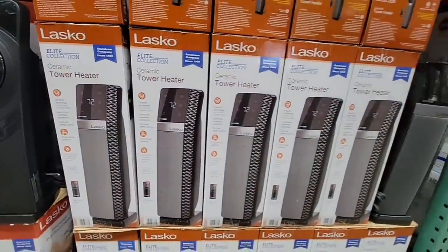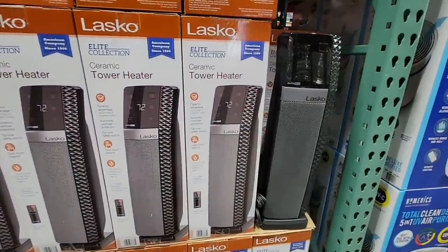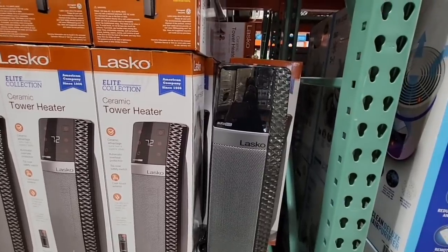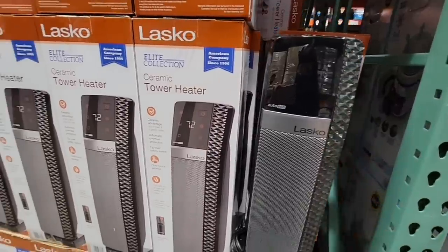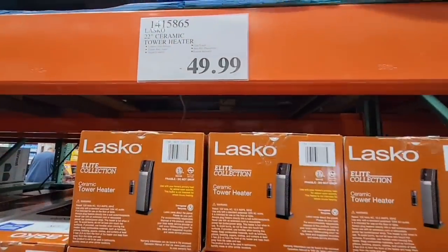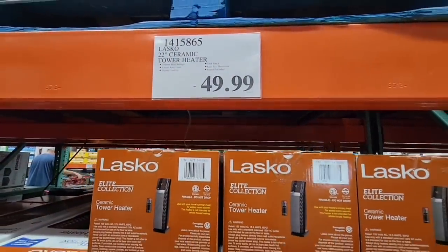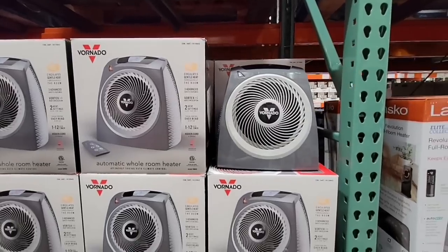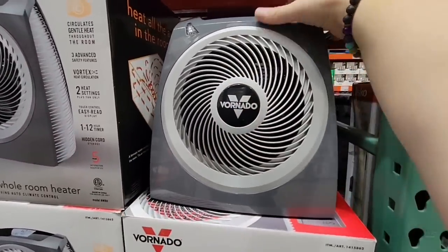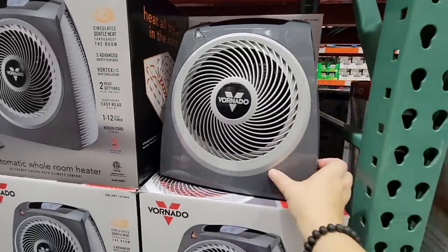$69.99 — they do have central heating, but a couple of rooms like the living room and bedroom don't get as warm as they like. Both are Lasco, about 15 inches. The other is $49.99, so not a bad price — you're thinking they're going to use them for a very long time.